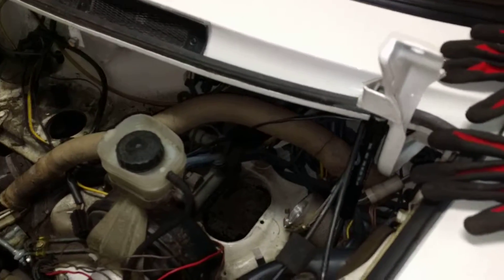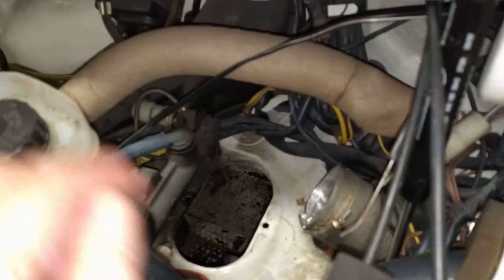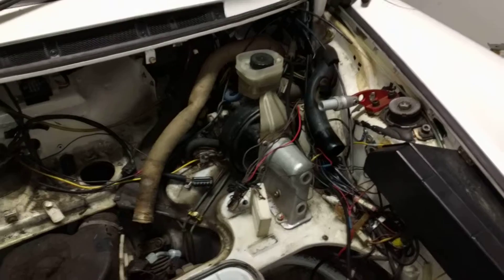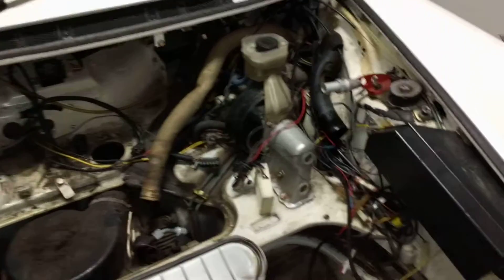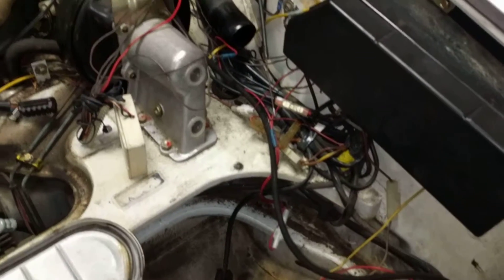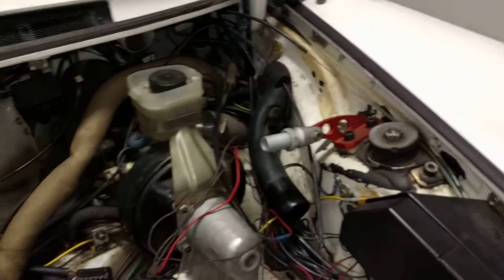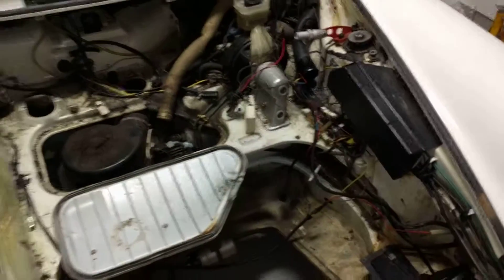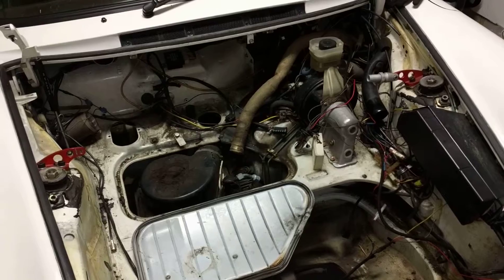I managed to get it out — it was a bit of a fiddle, but it slid out in the end. So that's all the air conditioning cooling infrastructure removed. I'm gonna call it a night now, and then tomorrow I think I'll start going through the wiring, because there's actually a fair bit of extra cabling that's appeared over the years. I'm gonna remove everything that's unnecessary, and then next stop will be taking the engine out.